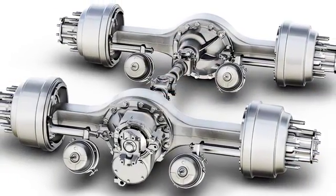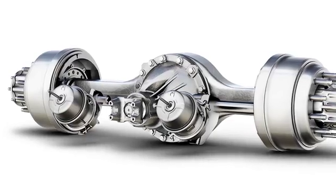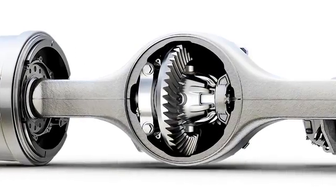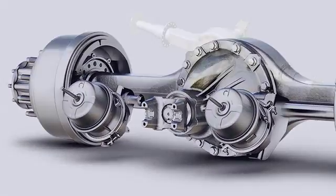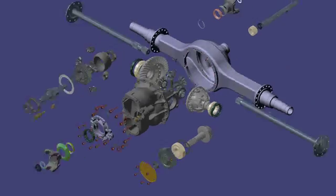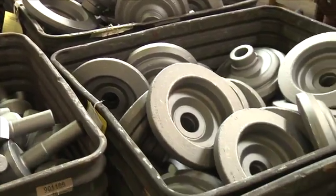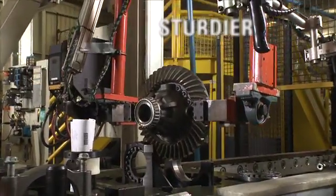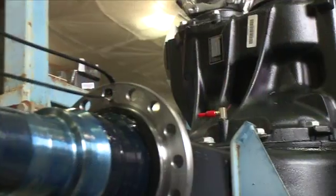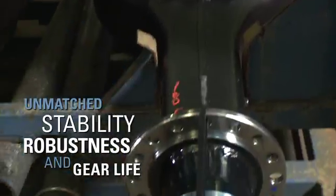Every day, Detroit axles produces hundreds of Model 4 rear axles for larger applications and Model 2 rear axles for smaller applications. Whatever your performance demands, you can choose either model to optimize your weight and cost advantages. Detroit axles' design is packed with performance features like steel customized for Detroit axles gear sets for maximum strength, minimum distortion, and less weight. A ring gear that is integrated into the differential case reduces the number of parts, so it's sturdier and more compact. And a differential design that's the largest in its class for unmatched stability, robustness, and gear life.